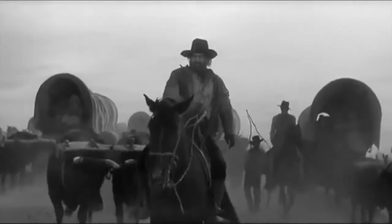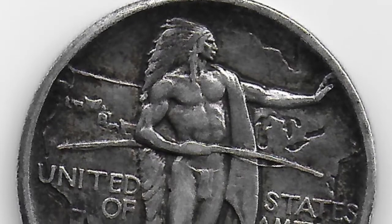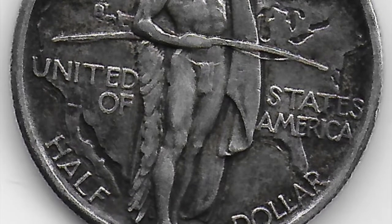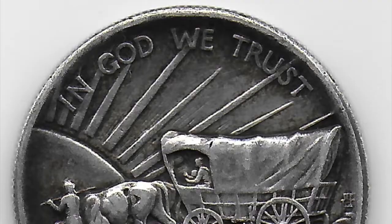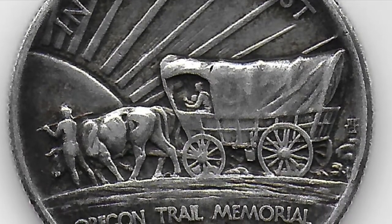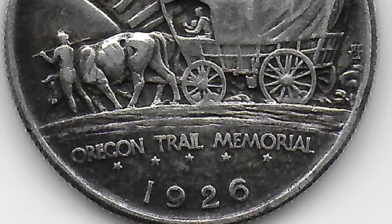The association turned to husband and wife team James Earl Frazier and Laura Garden Frazier. James Frazier had designed the buffalo nickel, and Laura Garden Frazier had created several commemorative coins, including the Grant Centennial dollar and half dollar. Their design concept featured a map showing the Oregon Trail on one side, and on the other a man leading an ox-drawn wagon with his wife and infant child riding. Although he is not formally commemorated by the coin, the man was meant to be Meeker.